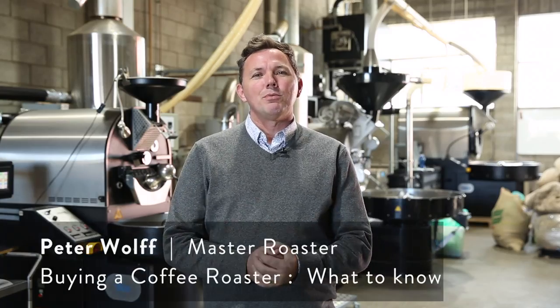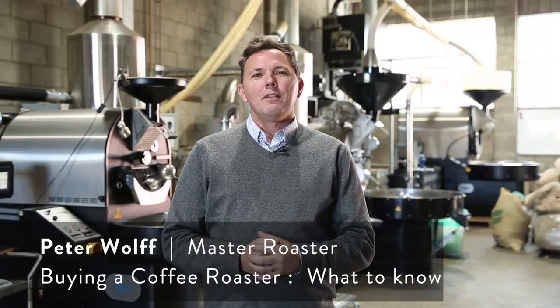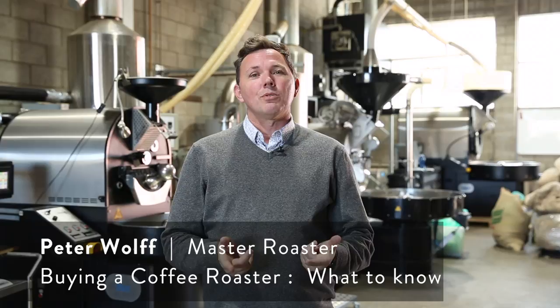Hello everyone, thank you for watching. My name is Peter Wolfe and welcome to the Wolfe College of Coffee vlog. One of the questions I've been asked a lot is what do I need to look for when buying a coffee roaster, and so that's what I thought I'd talk about today.